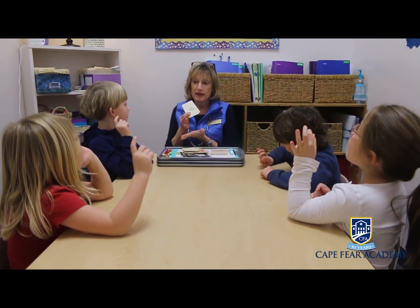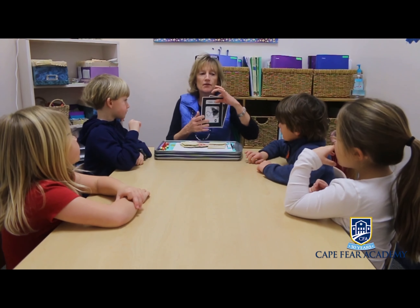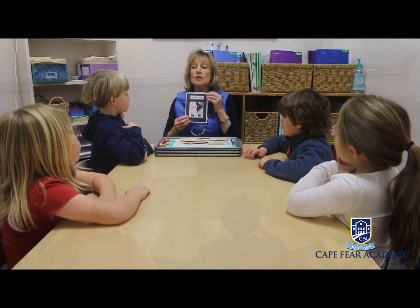The result, as you'll see here, is personalized, engaging, effective instruction for all students in preschool through fifth grade.